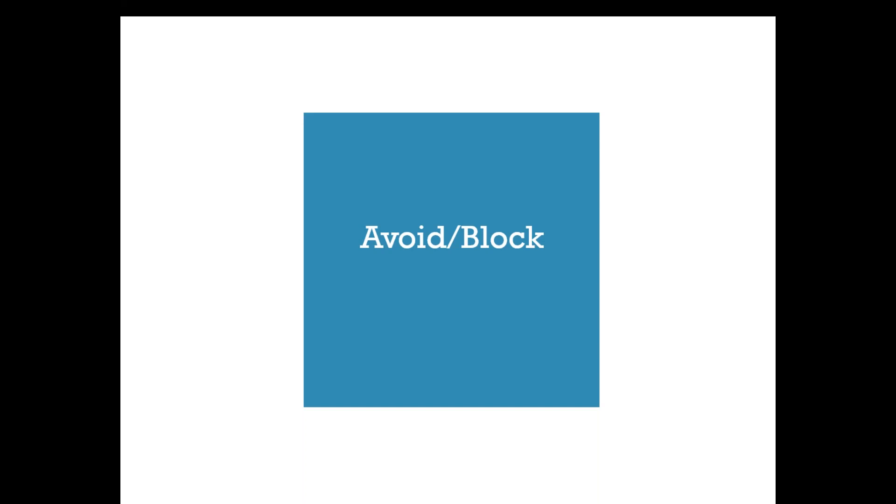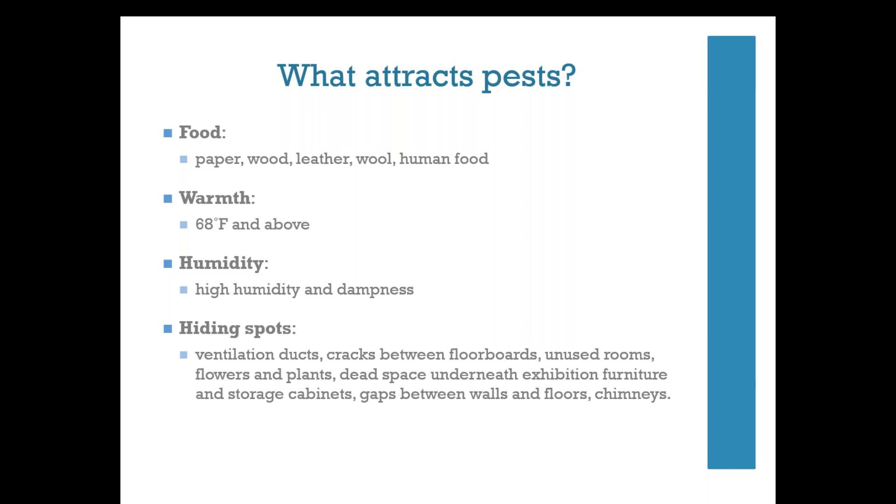Removing things that attract pests is your first line of defense. Pests are drawn to collections for four big reasons: food sources, warmth, high humidity and dampness, and the many hiding spots in your collection — including flowers and plants, gaps in floors, ventilation ducts, and dark places. Things that attract pests include paper, wood, leather, human food, temperatures of 68°F and above, high humidity, and good hiding spots such as ventilation ducts, cracks between floorboards, unused rooms, flowers and plants, dead space underneath exhibition furniture and storage cabinets, gaps between walls and floors, and chimneys.